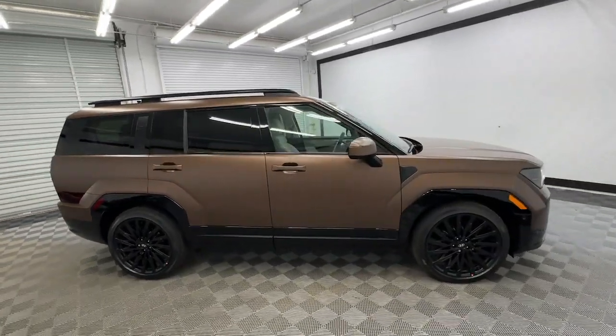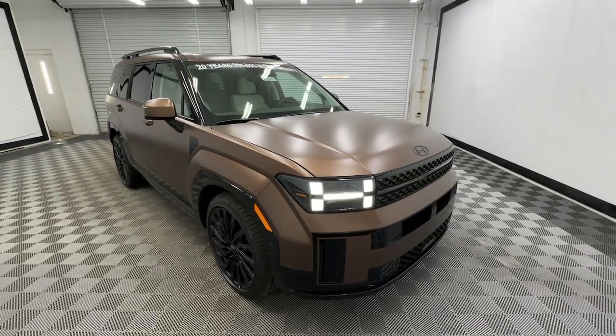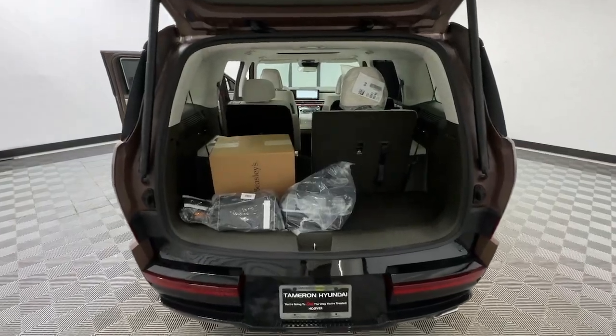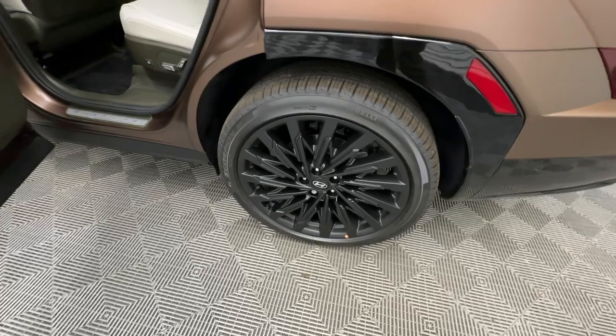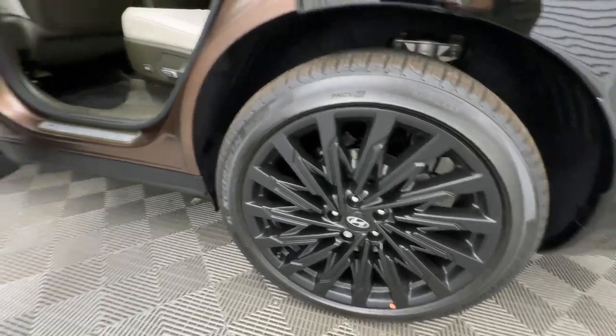The following are some of this vehicle's highlighted options: heated steering wheel, Apple CarPlay and/or Android Auto, head-up display, keyless entry, moonroof, navigation system, heated rear seat, power passenger seat, power liftgate, and heated mirrors.